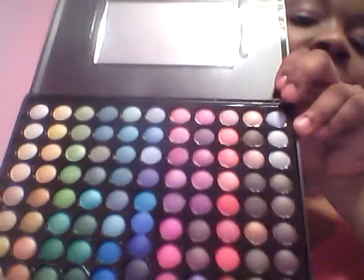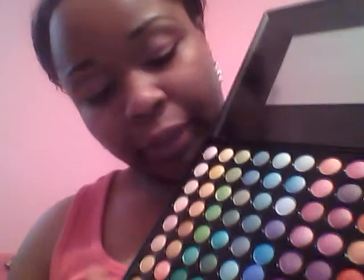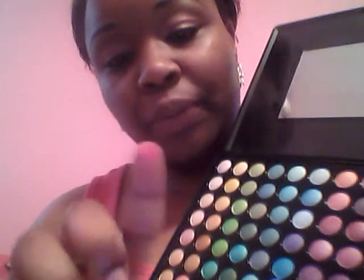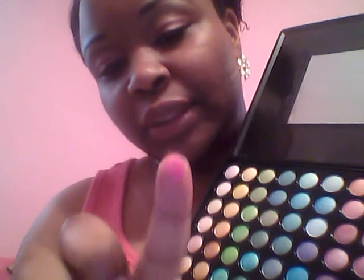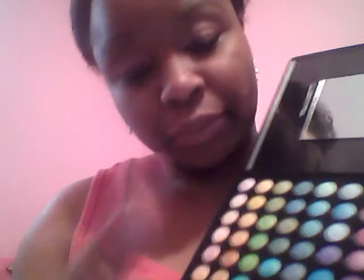Now for my Coastal Scents purchases — I got the 88 Ultra Shimmer palette. The colors are so bright and vibrant. I just did a little tap and the color just popped right out. It's really pigmented and pretty.